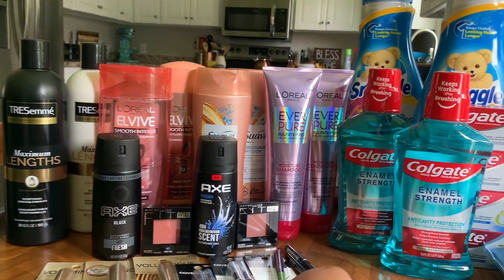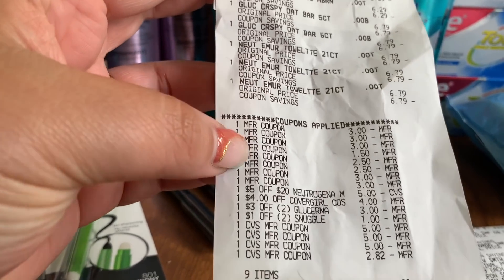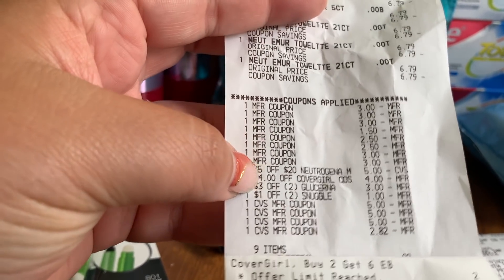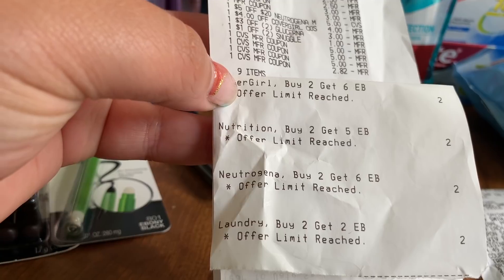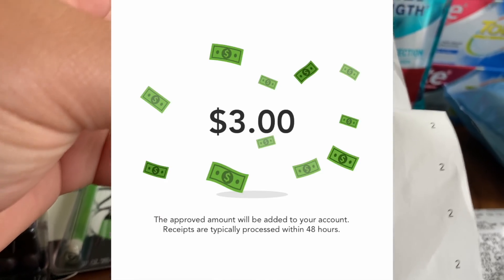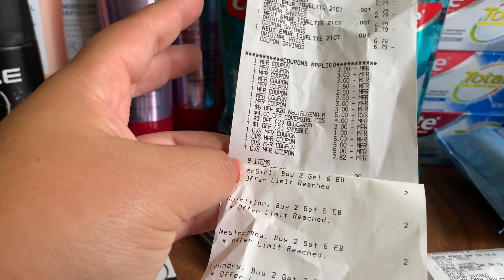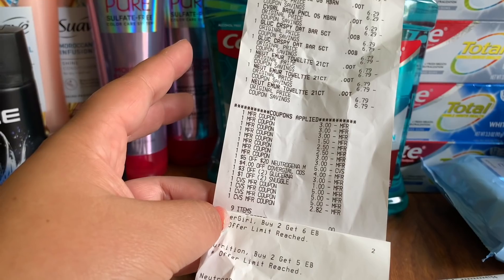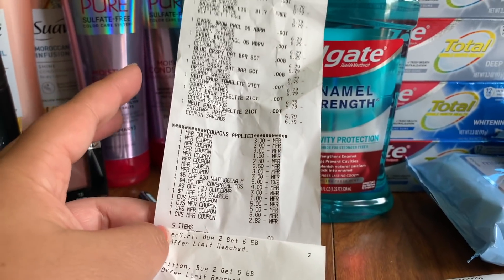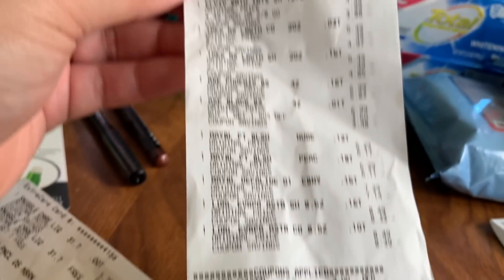I got lots of makeup today with some Ibotta rebates on the Axe and Maybelline. On the first main card receipt - the Snuggle, Covergirl, Glucerna, and Neutrogena - everything came off perfectly. I rolled $17.82 in ExtraCare Bucks, put tax on a Fluz gift card, and got back $18 in ExtraCare Bucks plus $3 on Checkout 51 for the Glucerna, making this receipt a $3.18 money maker before Beauty. But I hit Beauty once in this transaction since I spent $32.95, so after Beauty it's a $6.18 money maker.